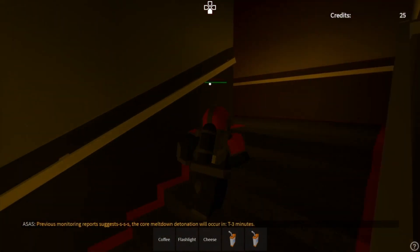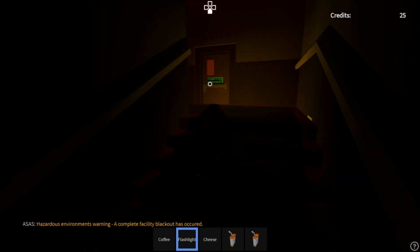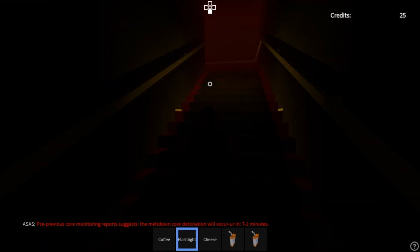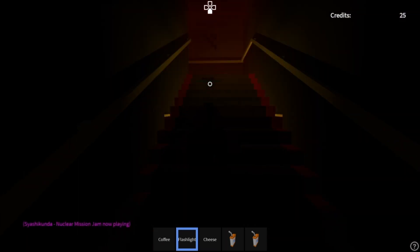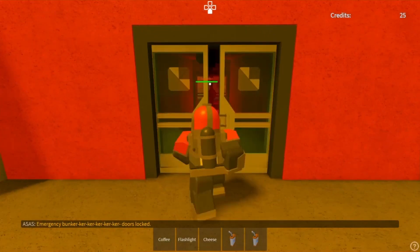Previous monitoring report suggests the core meltdown detonation will occur in T-minus 3 minutes. The emergency bunker will be locked and sealed in T-minus 1 minute. Emergency bunker door locked and sealed.